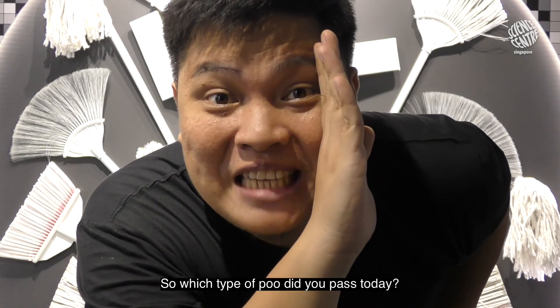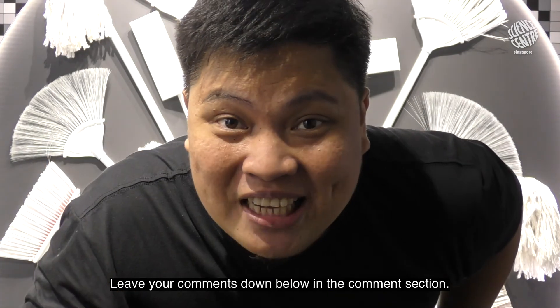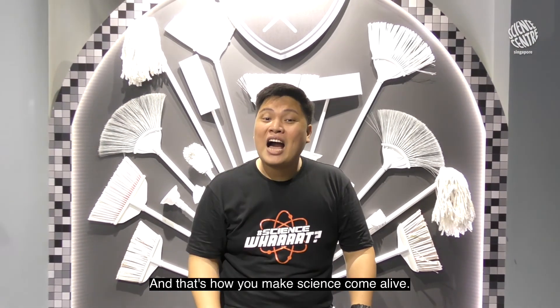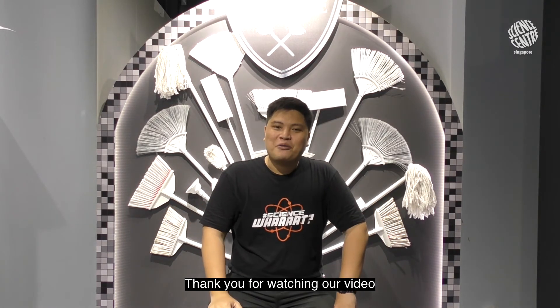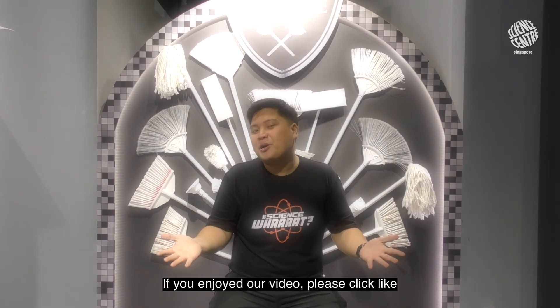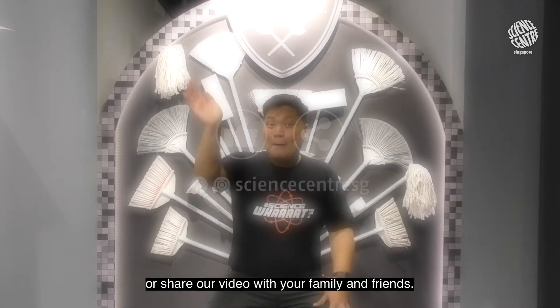So which type of poo did you pass today? Leave your comments down below in the comment section. And that's how you make science come alive. Thank you for watching our video. If you enjoyed our video, please click like or share our video with your family and friends. Bye!